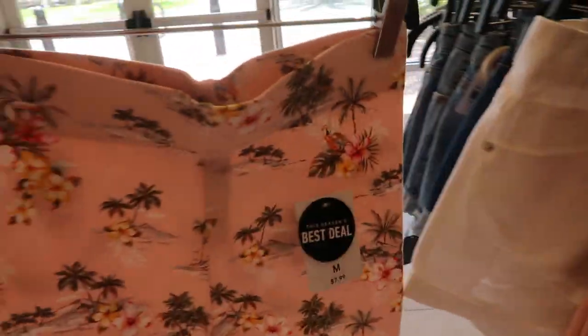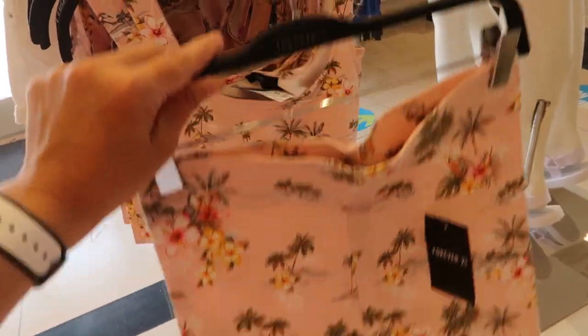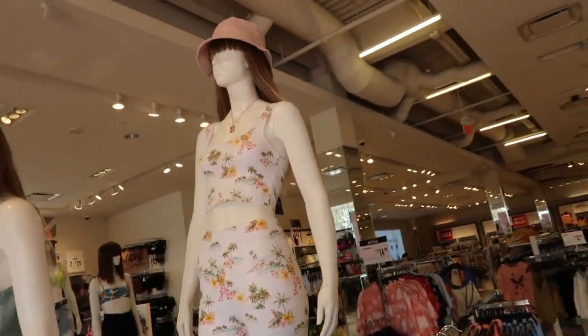The shorts — that looks so fun. You could do a white little zip-up terry hoodie if you don't want it too cropped — $7.99. Here's what it looks like on; I love that.